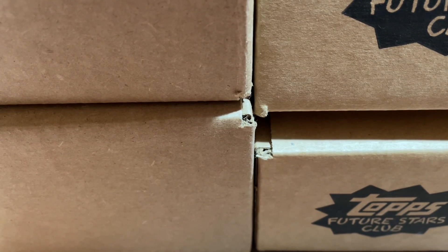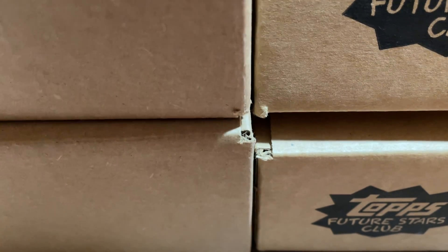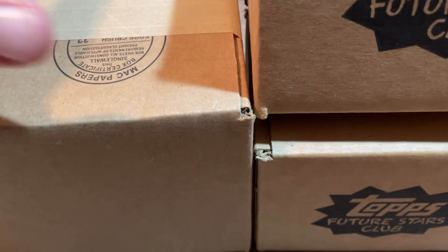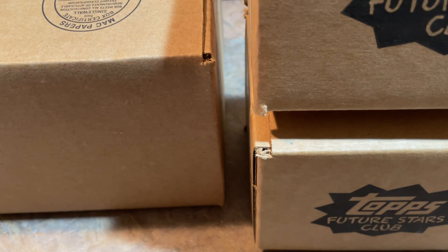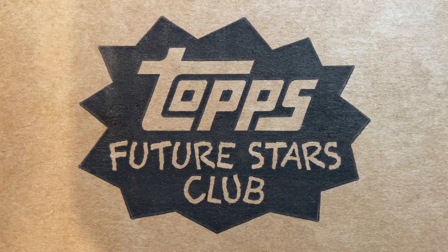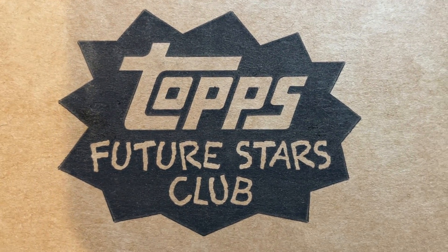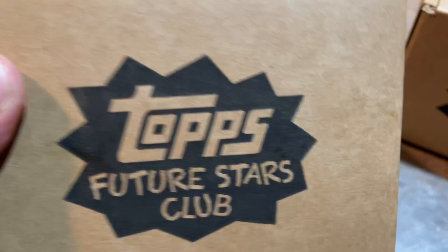Hey everybody, welcome back to a brand new video. Today we have two months worth of Topps Future Stars Club, the special subscription box that Topps puts out approximately once a month — now it's three times per month. They got behind, so about one month ago we did their June box which had Star Wars blaster boxes. I just got two more shipments: I think this is the July box and this might be the August box. Each subscription box contains one blaster box, one exclusive set only available to Future Stars members, and one bonus item.